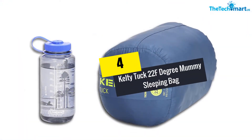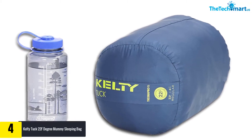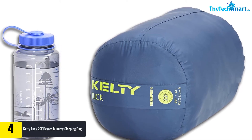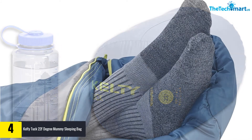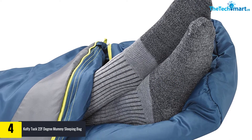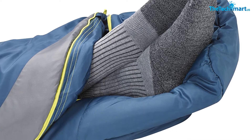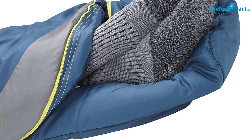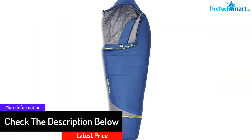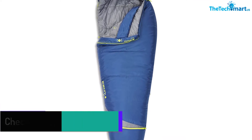At number 4, we have the Kelty Tuck 22-degree Fahrenheit Mummy Sleeping Bag. If you are planning to go camping, take a look at this backpacking sleeping bag. As per your need, you can keep one or both feet out, or keep the feet tightened up. Take a closer look at the details from the image at the mentioned link. When making a purchase for such products, it is better to read comments and reviews left by previous buyers — make sure these are genuine. The quilt construction is offset and there is an anti-snag design of the zipper draft tube.